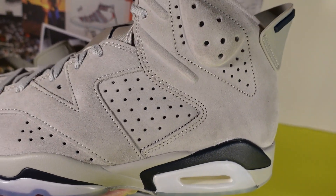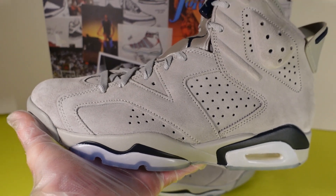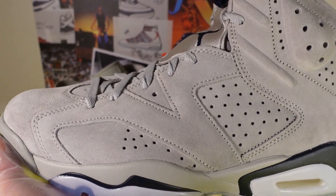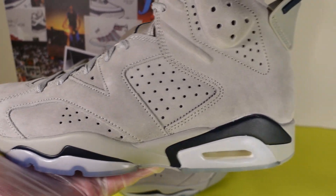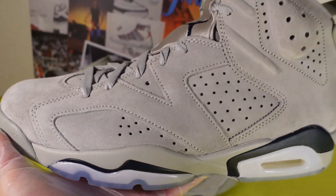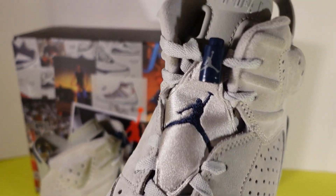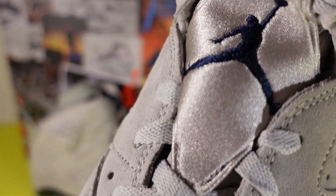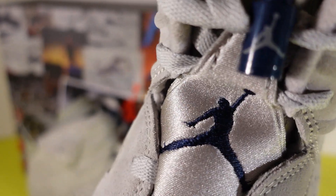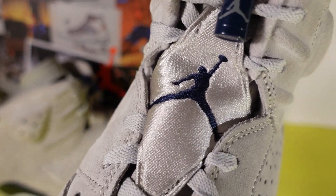This particular shoe is in that Georgetown colorway. The Jordan 6 is an iconic shoe — Jordan won his first title against the LA Lakers and his second Finals MVP in the Jordan 6, so this is the championship shoe. You have that Jordan Jumpman right there on the lace pockets, it's really dope.